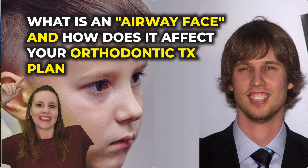Hey, it's Dr. Amanda with Straight Smile Solutions, straightsmilesolutions.com. We're going to talk about airway face today. Sometimes when you work with me on a case, I say, whoa, that's an airway face. What is an airway face?